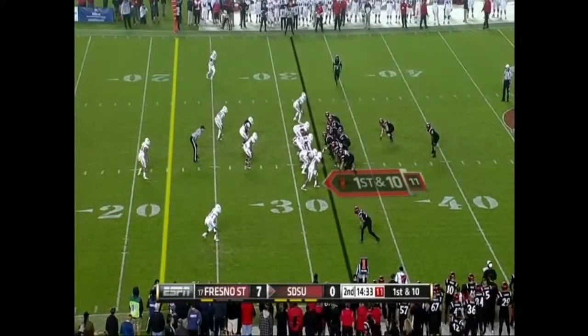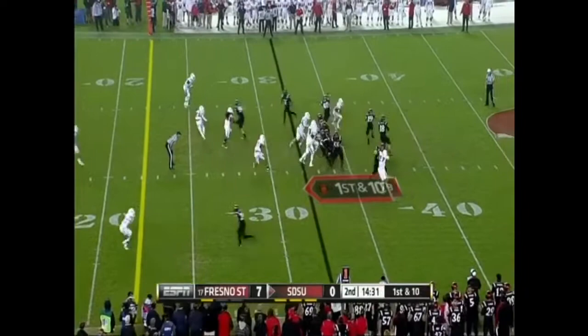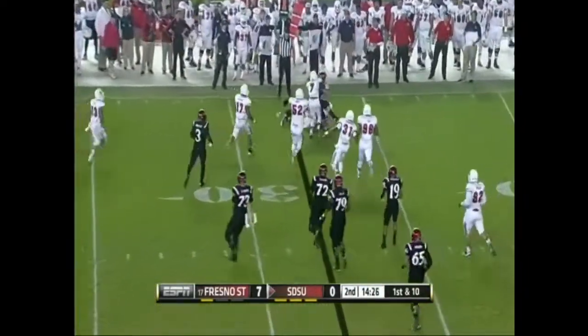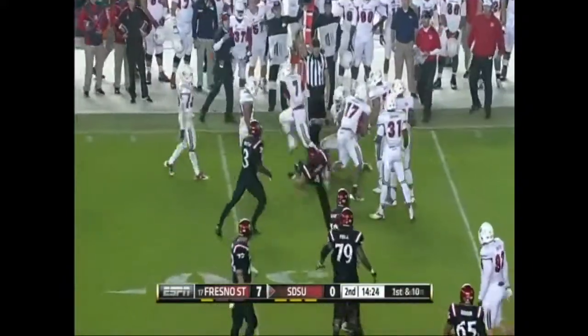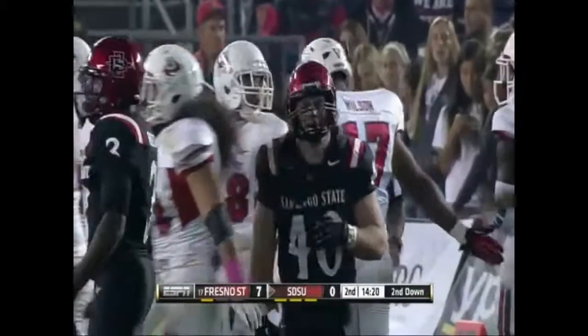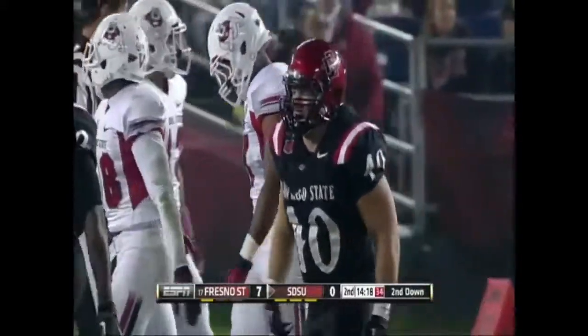San Diego State has moved the ball pretty effectively after their first drive, which was a three and out. Taylor throws short and the pass is caught by the fullback Young for a very short gain. The ball came out, but he was down. Carl Mickelson, the linebacker, in on the hit.